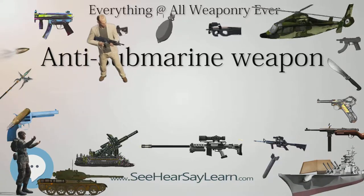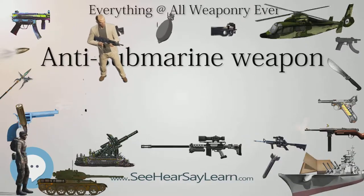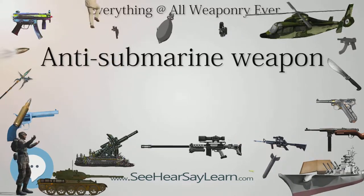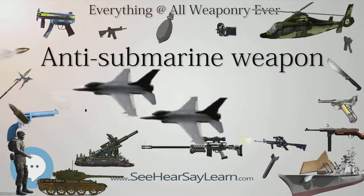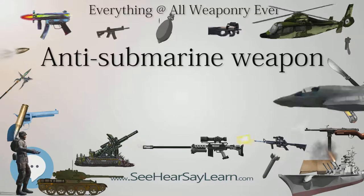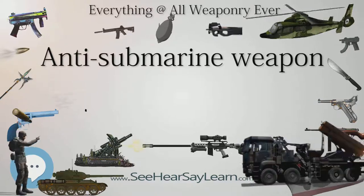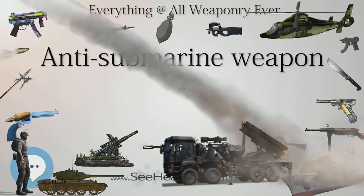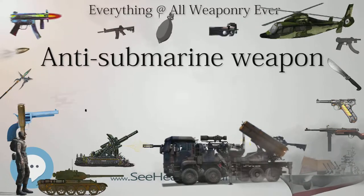Unfortunately, the deficiencies of Japanese depth charge tactics were revealed in a June 1943 press conference held by U.S. Congressman Andrew J. May, a member of the House Military Affairs Committee who had visited the Pacific Theater and received confidential intelligence and operational briefings. At the press conference, May revealed that American submarines had a high survivability because Japanese depth charges were fused to explode at too shallow a depth — typically 100 feet — because Japanese forces believed U.S. subs did not normally exceed this depth. Various press associations sent this story over their wires, and many newspapers, including one in Honolulu, thoughtlessly published it.